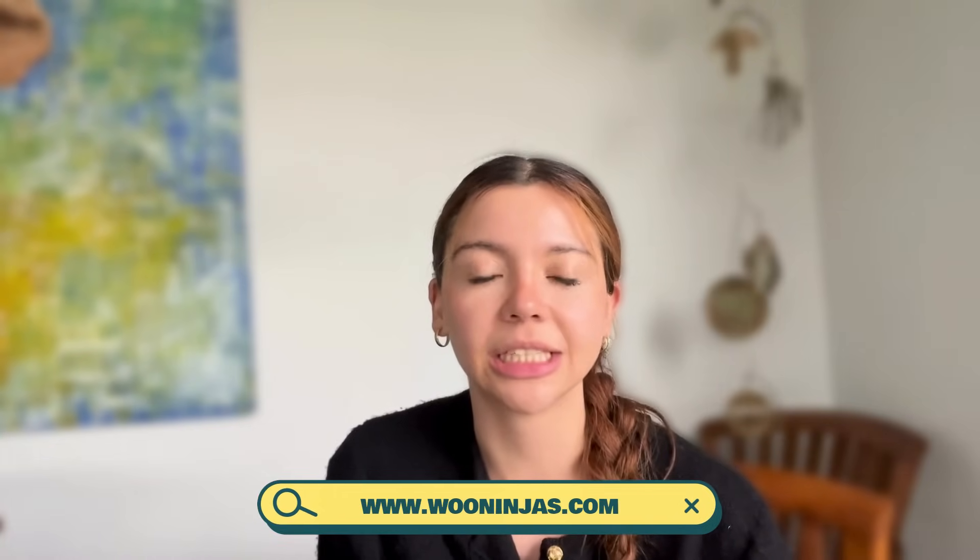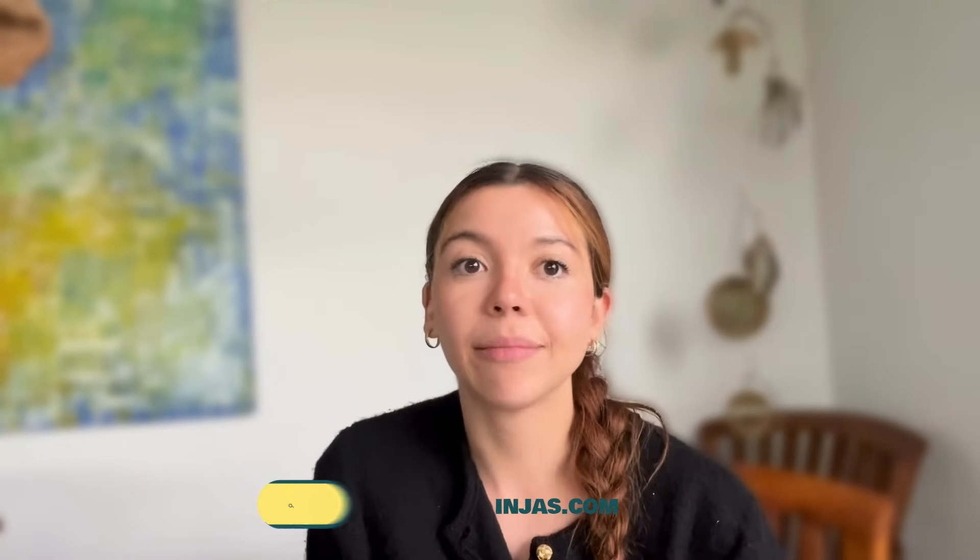Hello, this is Elena, the Content Manager here at WooNinjas. We specialize in everything from customization and development to design and maintenance for large-scale e-commerce and online learning sites. Let's take a look at our yearly maintenance plans and how they can transform the way you run your business.